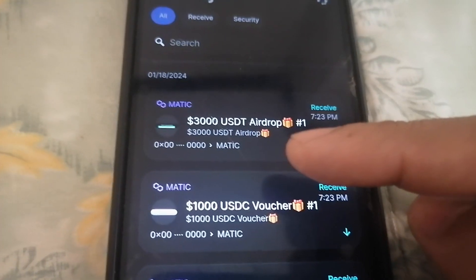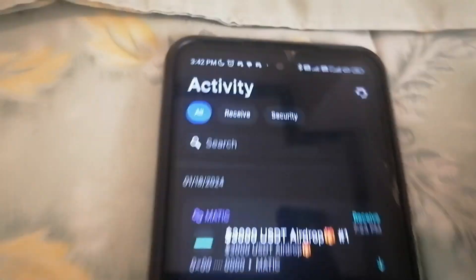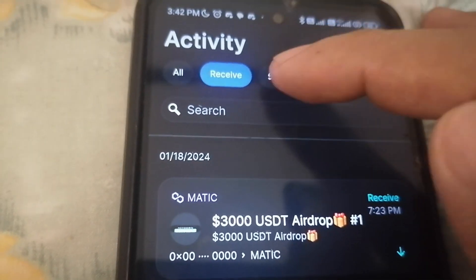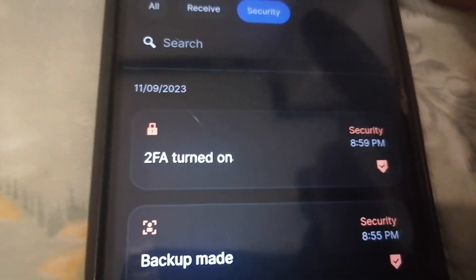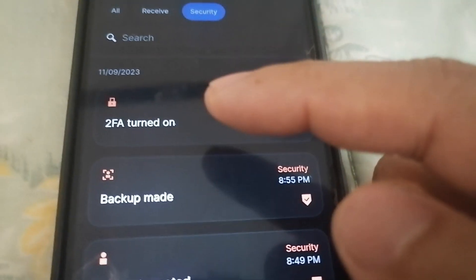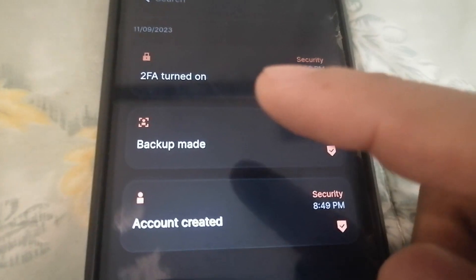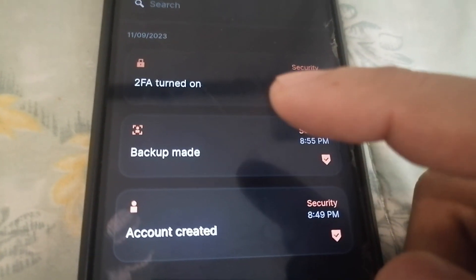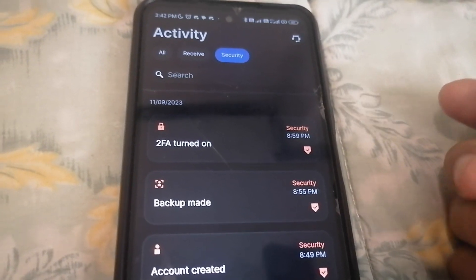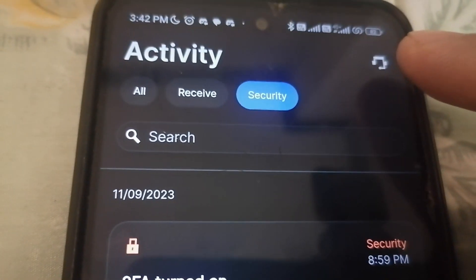You can also check the Receive option and the Security settings. I've already turned on two-factor authentication and made a backup, just like I showed in the previous video when it was still the Wirex wallet brand. And of course, there's their customer support available if you need it.